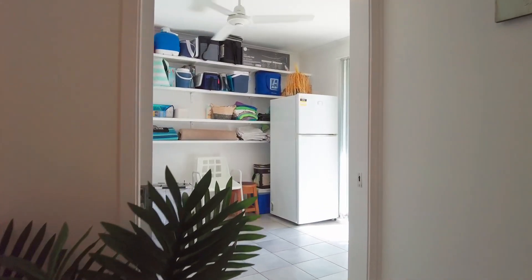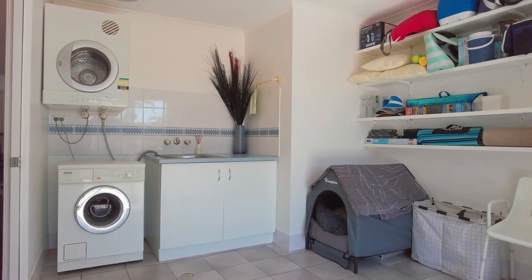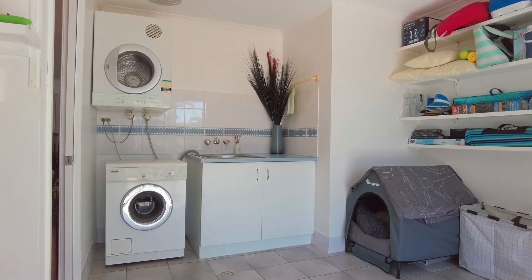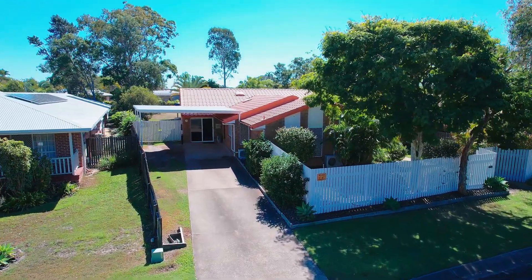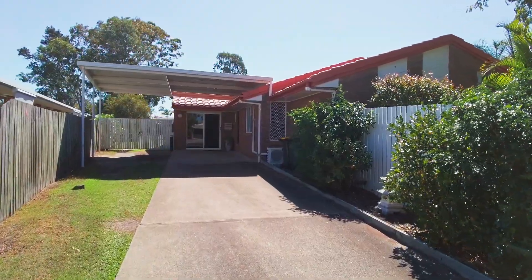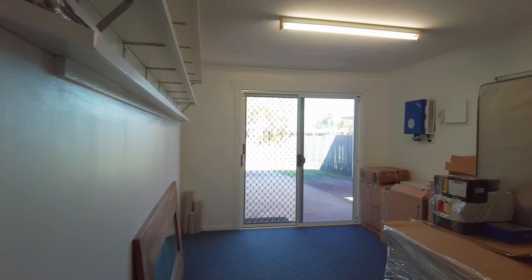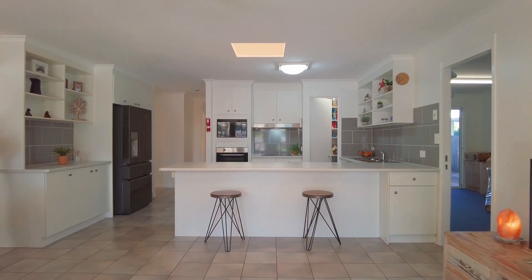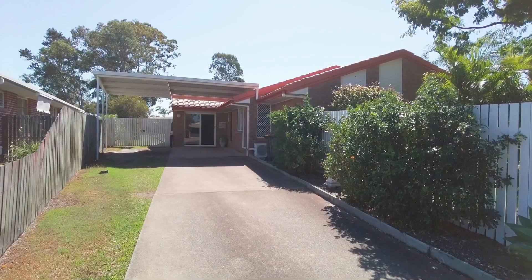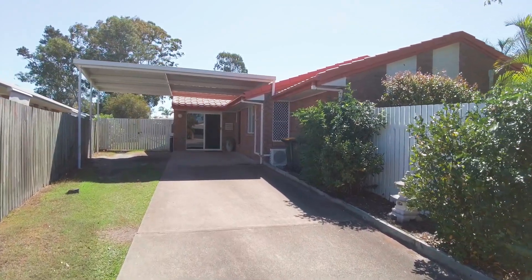The laundry is huge and includes built-in shelving and offers direct access outside to the clothesline. The single garage has been converted into a multi-purpose room with built-in wall shelving, which will suit a range of applications and offers direct access into the main dining and living area. There is a high entry carport to the side of this home which offers covered direct access into the home.